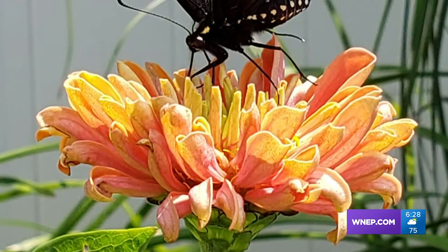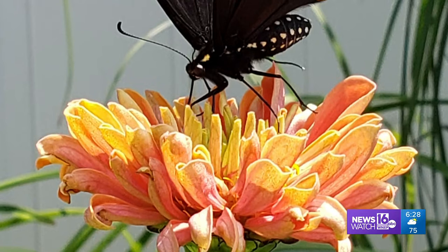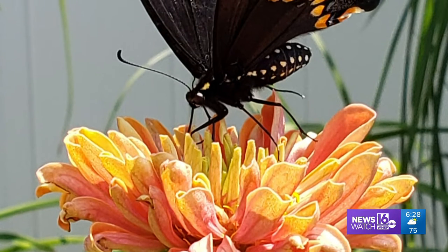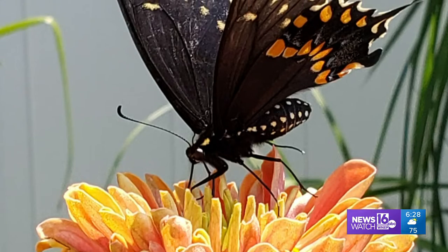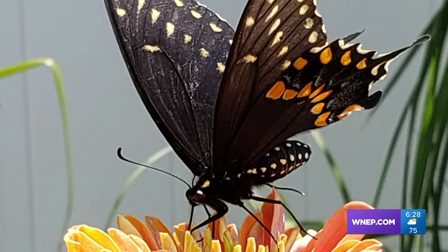If you miss an opportunity to look at butterflies, you miss what might well be rated right up there in the book of nature's loveliest, most delicate creatures. Nancy Tkach of Dallas sent this one.